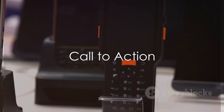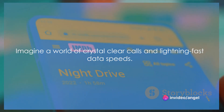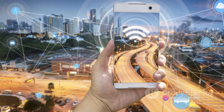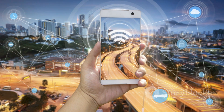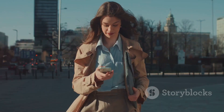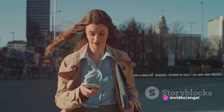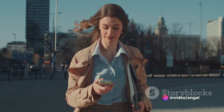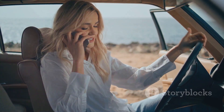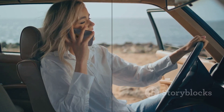Ready to say goodbye to poor cell signal for good? Imagine a world where every journey is accompanied by crystal-clear calls and lightning-fast data speeds. That's the reality with the WeBoost Drive Sleek OTR. It's not just a gadget, but an investment in seamless connectivity. Especially for those who are constantly on the move, this is your ticket to a world of uninterrupted communication. Upgrade your drive with the WeBoost Drive Sleek OTR — experience the difference of consistent, reliable cell signal, no matter where the road takes you.